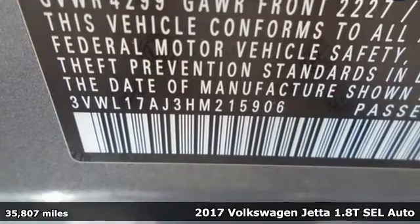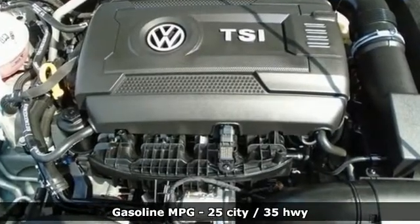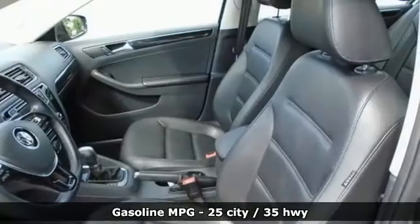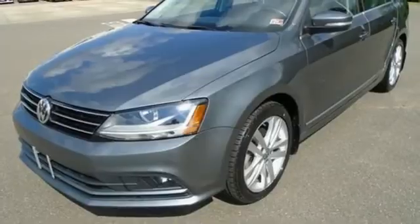It comes nicely equipped with features you'll love: integrated navigation system, refrigerated box located in the glove box, dual zone climate control, doors and push button start proximity key.